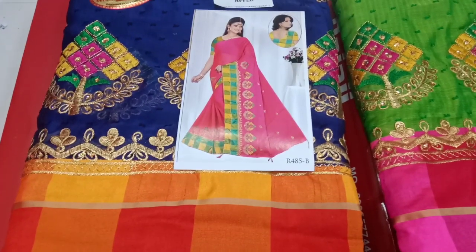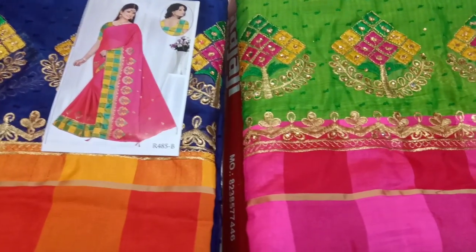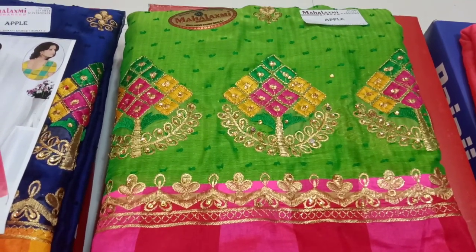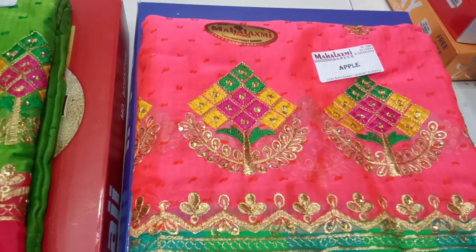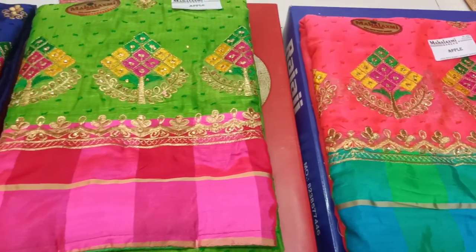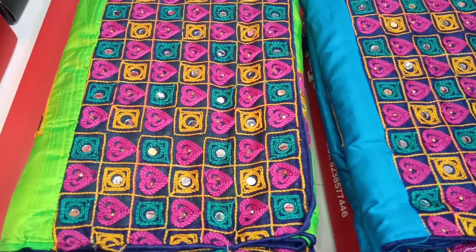If you purchase online, you will be able to purchase a single piece only. If you want to purchase any of these sari collections, you can contact us with WhatsApp and call us. You can send us a call to general enquiry and send 2-3 numbers. You can reply to all of these sari collections with full customer service.